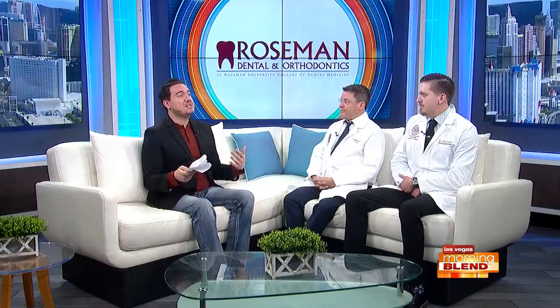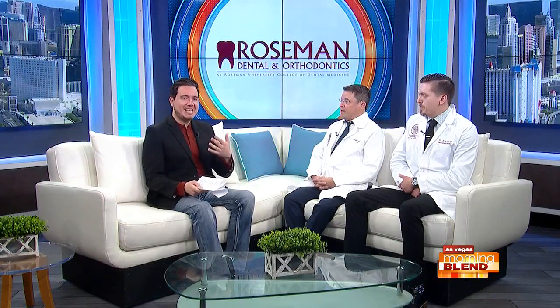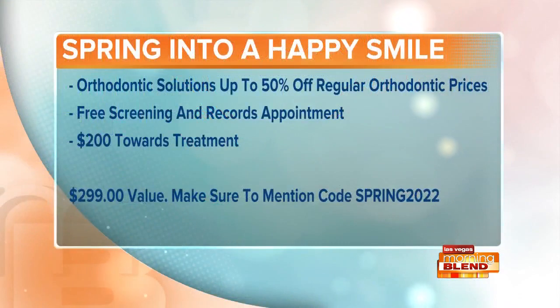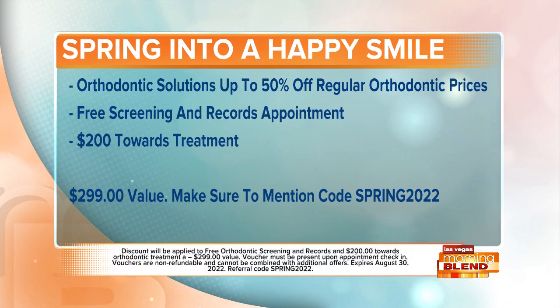With all the services offered, let's talk about discounts. What is the Spring into a Happy Smile promotion going on right now? Up until August 30th, we're offering a free exam and x-rays and $100 in dental credit at the dental clinic, and a free exam and x-rays plus up to $200 off orthodontic treatment. That's with the code SPRING2022.